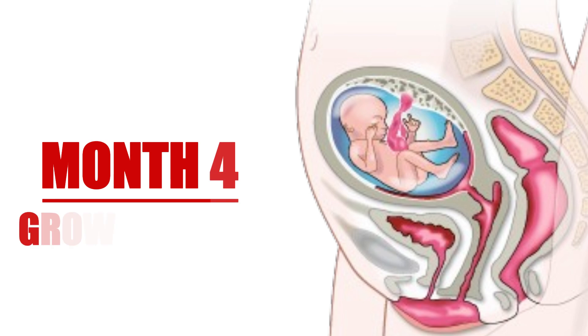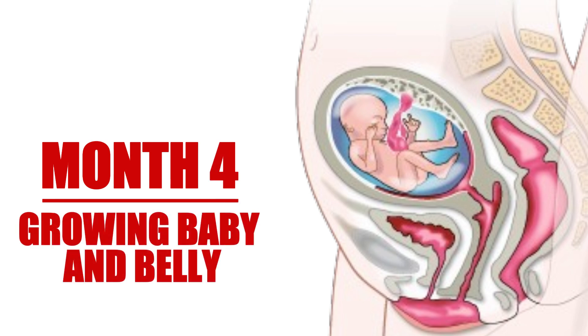As we enter the fourth month, expectant mothers may notice a small baby bump starting to form. The baby is growing steadily. By now, it has developed recognizable features such as arms and legs. At this stage, many women feel more energetic as morning sickness begins to subside.